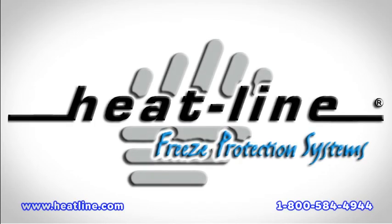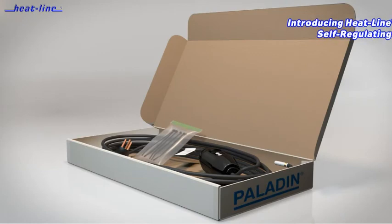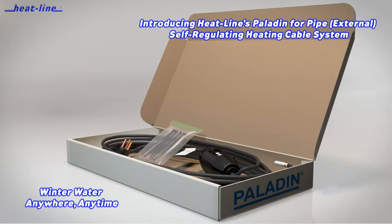Welcome to Heat-Line Freeze Protection Systems. Eliminate pipe freezing with advanced Heat-Line Freeze Protection Systems.